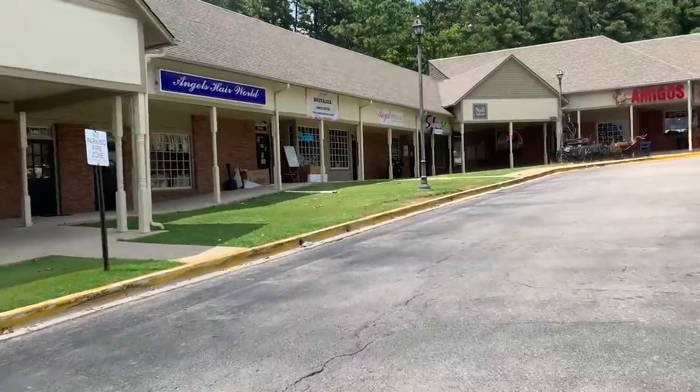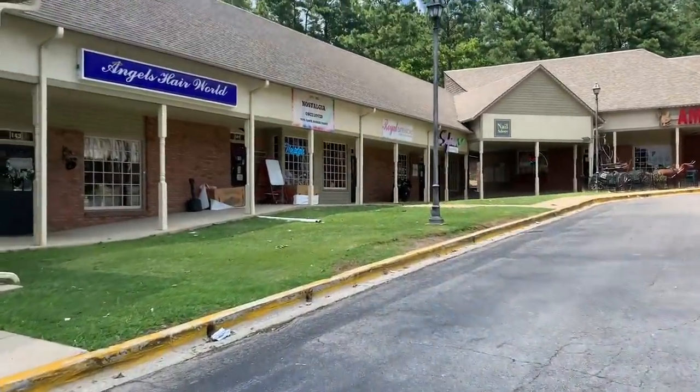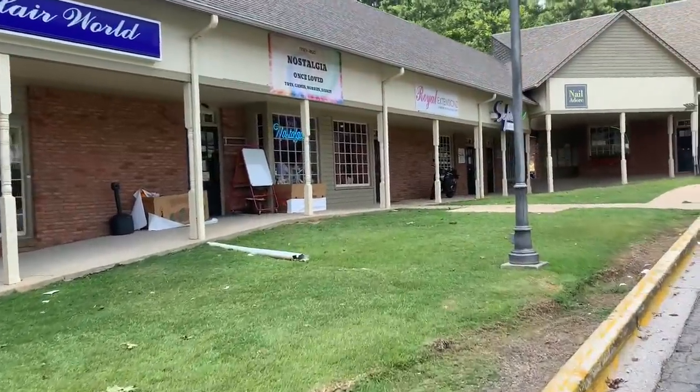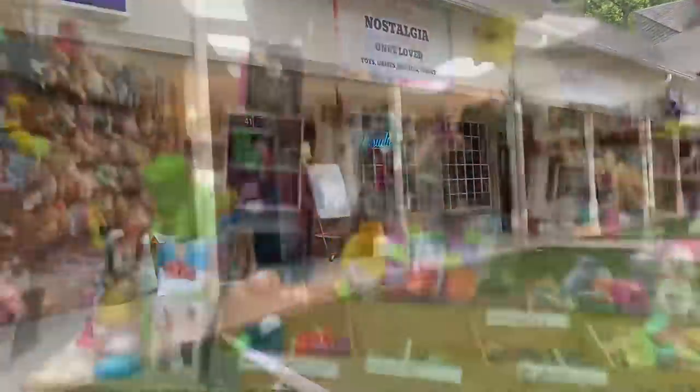Alright guys, the triumphant return. How many weeks has it been? Like three? It's been a while because we've just been so busy. This is a little bit out of the way and the hours aren't always great, but here we are. This is a glorious store and I'm so excited to go inside, so let's go.